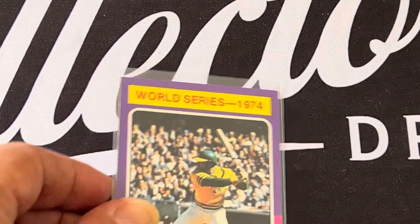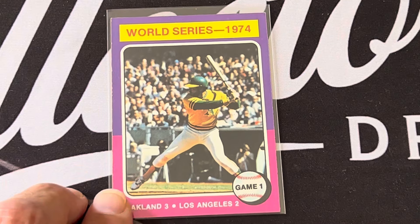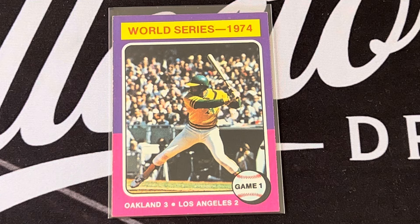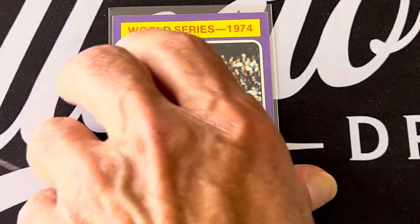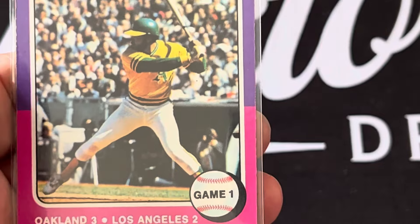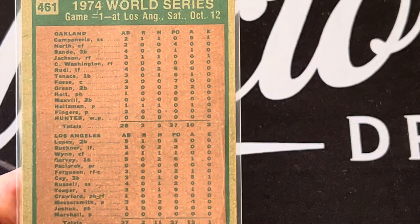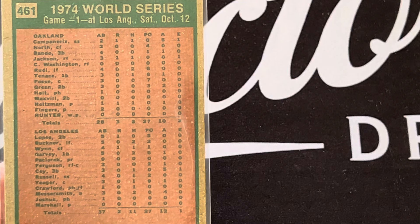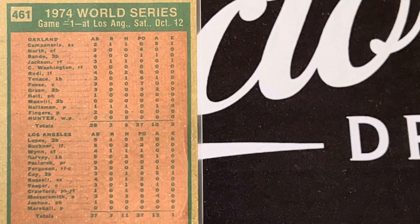In the World Series it was the Oakland A's vs. Los Angeles. In game one, the A's won three to two — you can see Reggie there in a big moment. The back tells you more about the game.